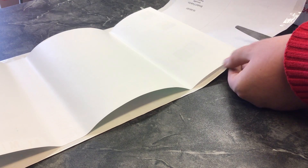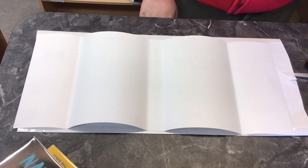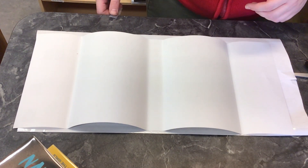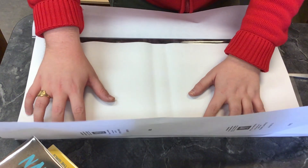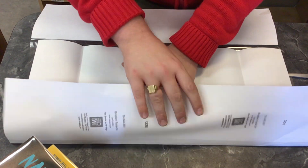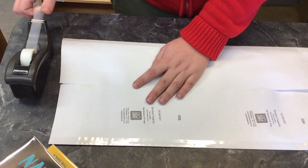Drew cuts the mylar a little bigger than the dust jacket. Then he opens up the mylar sheet so that the plastic is towards the table and fits the dust jacket inside. Everything must be tight and neat. When Drew is sure that he has the dust jacket right at the top, he starts taping down the mylar, then folds the bottom half and tapes that as well.